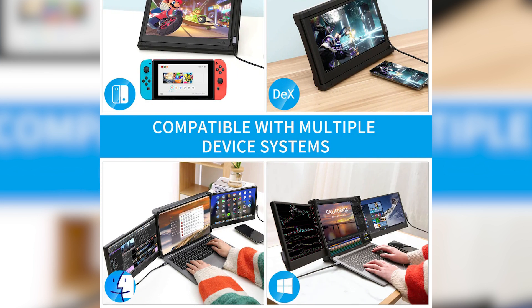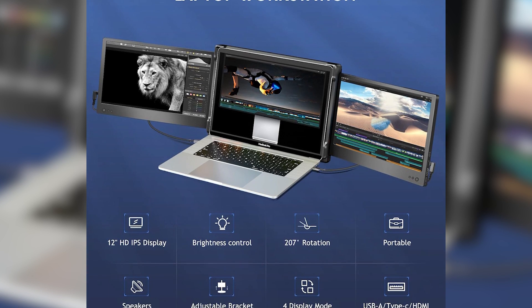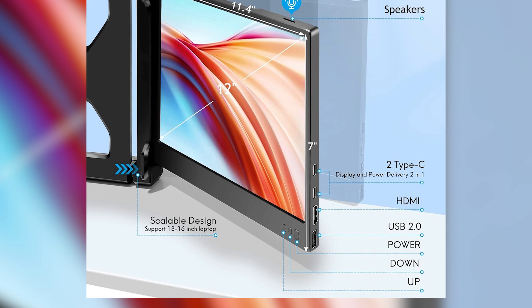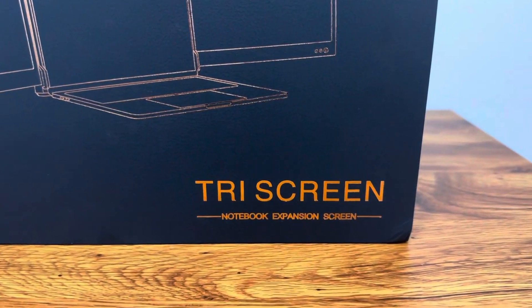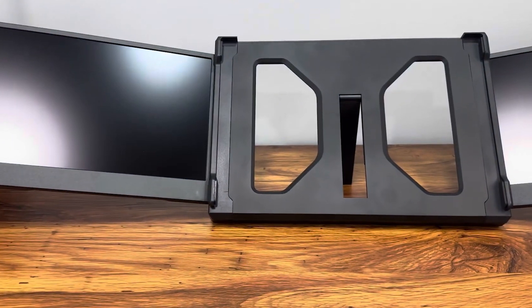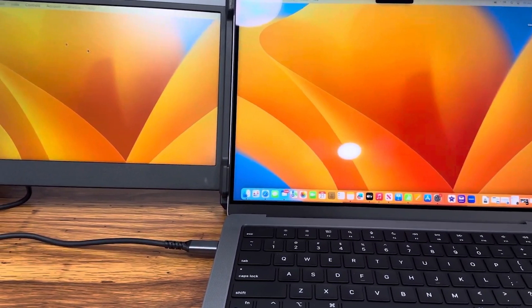Despite having two extra screens, the P2 remains surprisingly lightweight and foldable. Designed for portability without sacrificing durability, it folds into a compact shape, and its robust build means it can handle the wear and tear of daily transport. Setup takes just minutes, perfect for professionals who frequently move between home, office, and coffee shops. All in all, the P2 Triple Portable Monitor Extender is a productivity powerhouse, ideal for anyone who needs a highly mobile and visually expansive workstation. While it's a bit more niche and premium-priced, its triple-screen advantage and user-friendly design more than justify the investment.